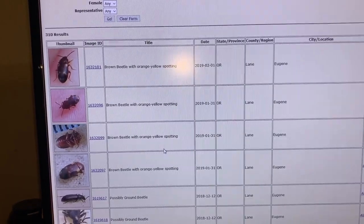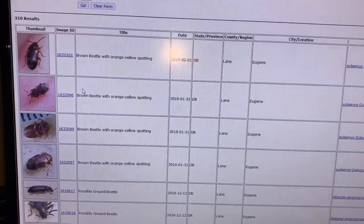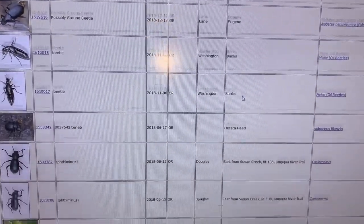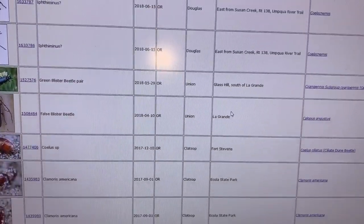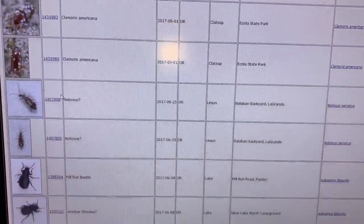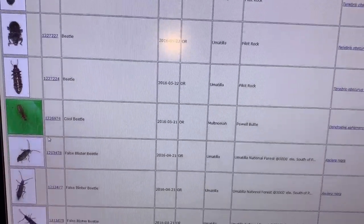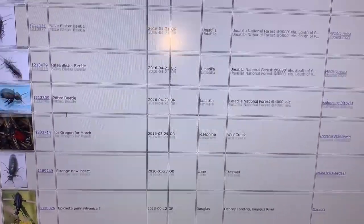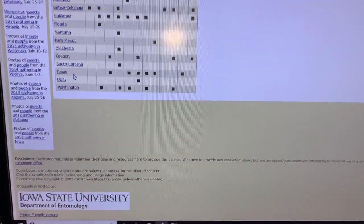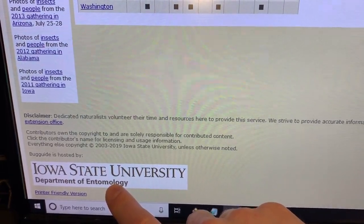Browsing BugGuide is just so much fun — you can go down the rabbit hole. You start looking at one thing and come to a page showing records from Eugene, Banks, Heceta Head at the beach, La Grande in eastern Oregon, and you just get so excited about all these things you didn't know existed. This is probably my favorite website ever. It's been running since 2003 — that's 13 years — hosted by the Department of Entomology at Iowa State University.